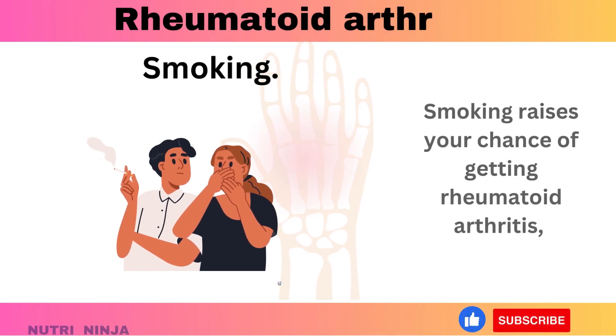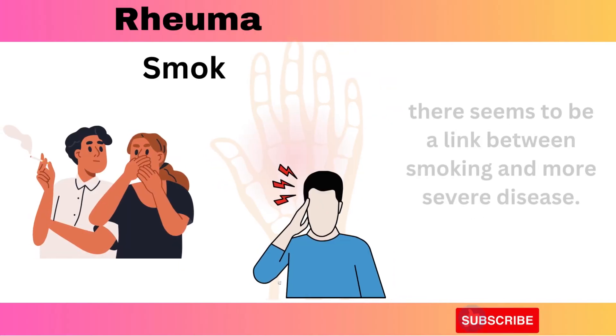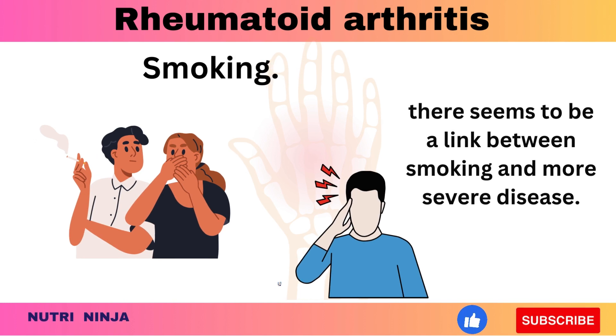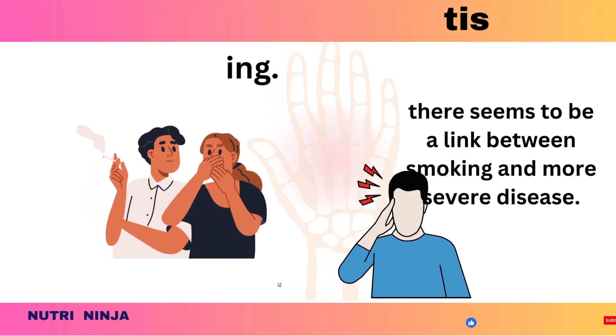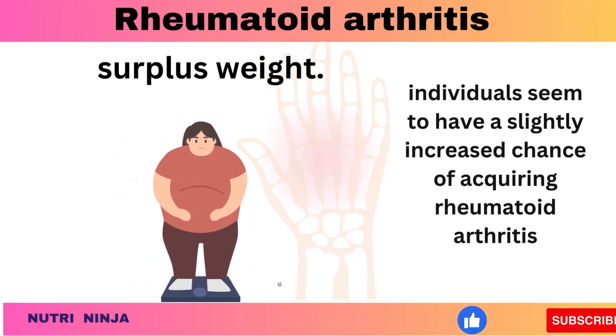Smoking raises your chance of getting rheumatoid arthritis, especially if you are genetically predisposed to the condition. Additionally, there seems to be a link between smoking and more severe disease. Surplus weight is also a factor — overweight individuals seem to have a slightly increased chance of acquiring rheumatoid arthritis.